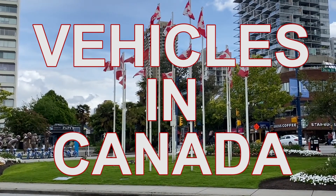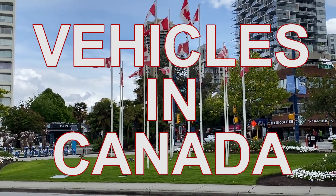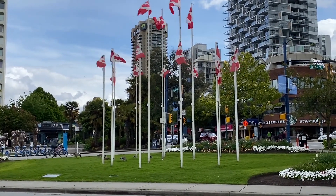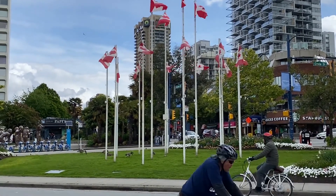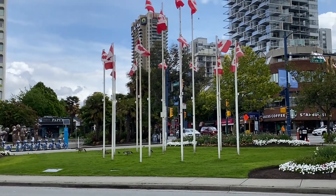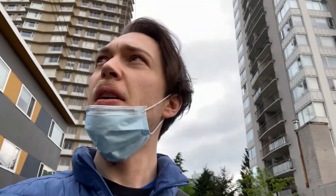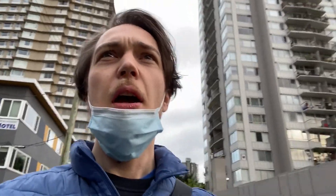Vehicles in Canada. Good morning! Today we're going to take a trip to visit my good friend, and if we're lucky we might try checking out a new kind of transportation. But first we have to get over there, so let's get going.